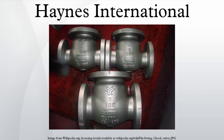Hastelloy is the registered trademark name of Haynes International, Inc. The trademark is applied as the prefix name of a range of 22 different highly corrosion-resistant metal alloys, loosely grouped by the metallurgical industry under the material term superalloys or high-performance alloys. The predominant alloying ingredient is typically the transition metal nickel. Other alloying ingredients added to nickel include varying percentages of molybdenum, chromium, cobalt.